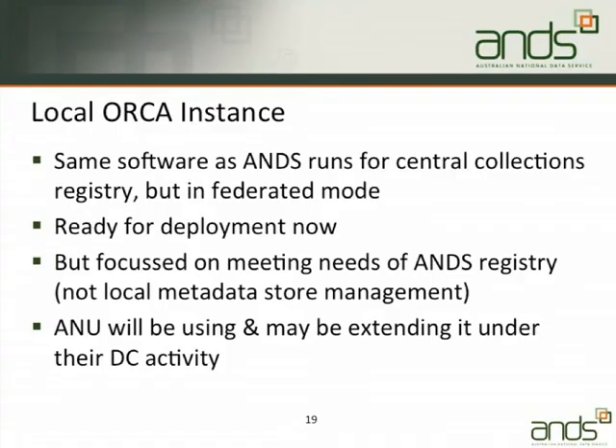The second-to-last option is that you can run the software we use for the collections registry locally within your institution — you can run a local ORCA instance. That was designed to operate in a federated mode, but it's primarily focused on meeting the needs of the ANS registry, so it's not intended as an institutional metadata solution. Having said that, ANU have said they're going to use it for their data capture project and are probably going to be extending it, so extensions will probably be coming out of that.